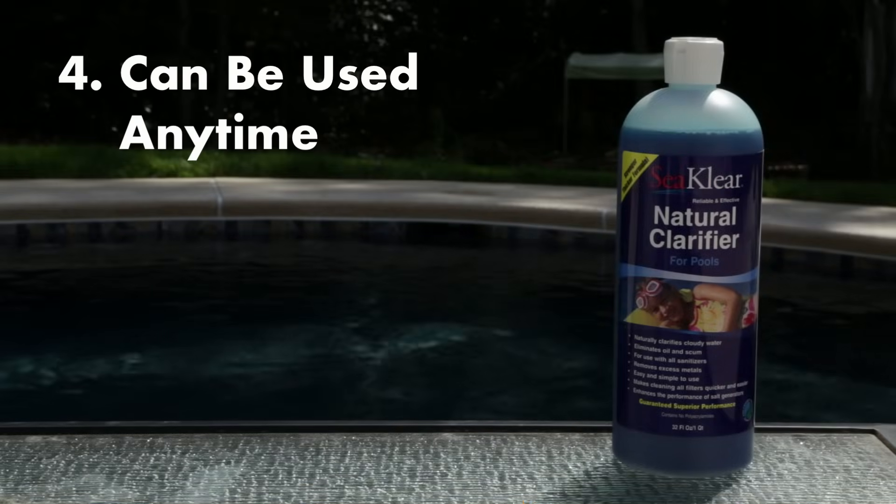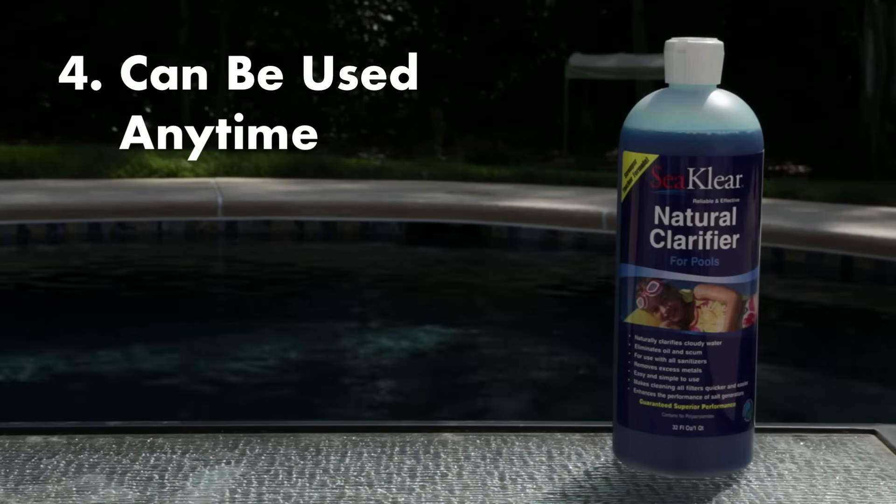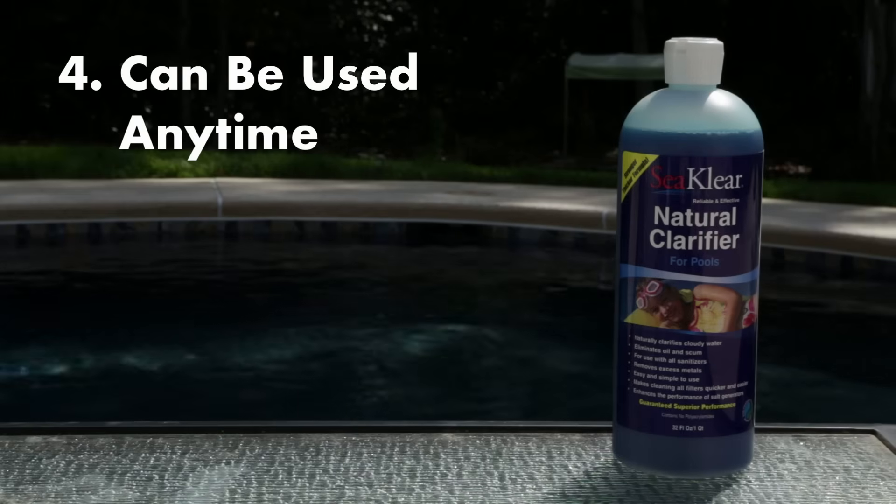And finally, it can be used anytime. Even when your pool's not cloudy, you can add a little clarifier to give your pool that water-clearing boost.